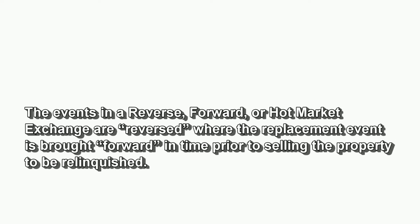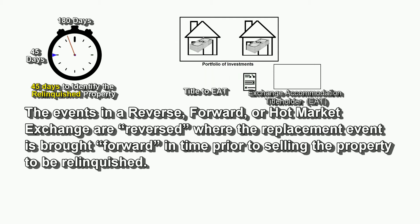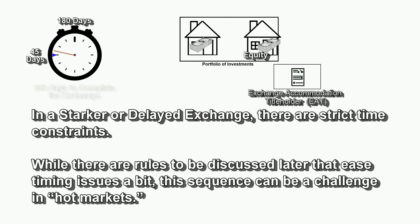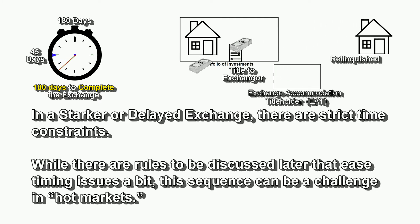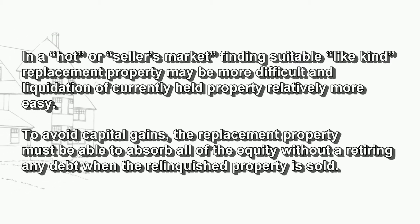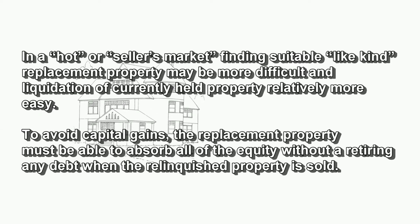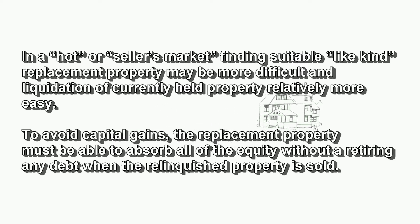The events in a reverse, forward, or hot market exchange are reversed, where the replacement event is brought forward in time prior to selling the property to be relinquished. In a delayed exchange, there are strict time constraints, and this sequence can be a challenge in hot markets. In a hot or seller's market, finding suitable like-kind replacement properties may be more difficult, and liquidation of a currently held property relatively more easy. To avoid capital gains, the replacement property must be able to absorb all of the equity without retiring any debt when the relinquished property is sold.